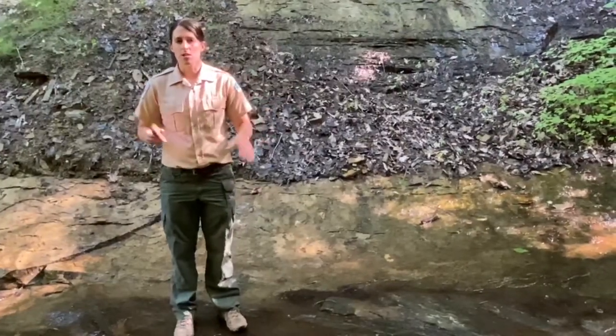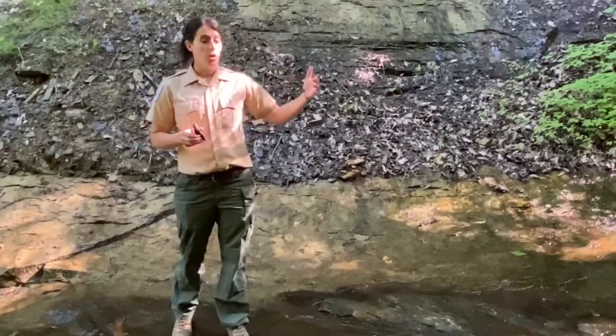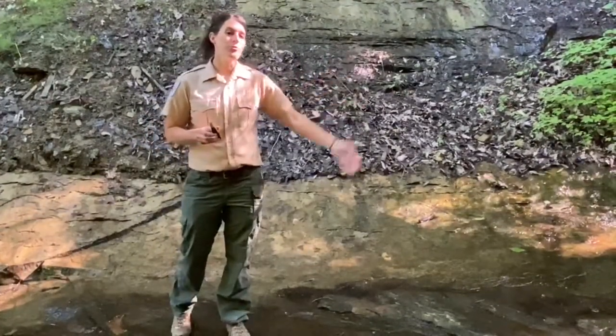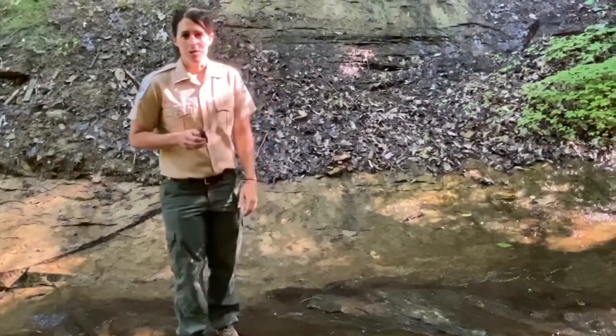You're going to find different plants up here, different rock formations — it's very unique. What we're going to do today is slowly hike upstream and I'm going to show you some cool features of this area. So let's hike further up and see what we can find.